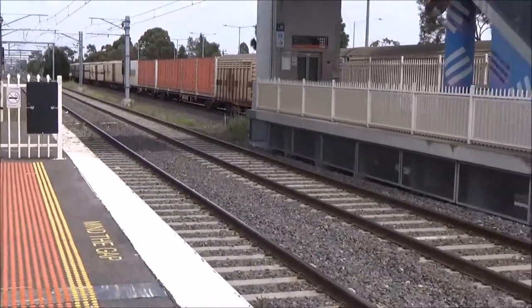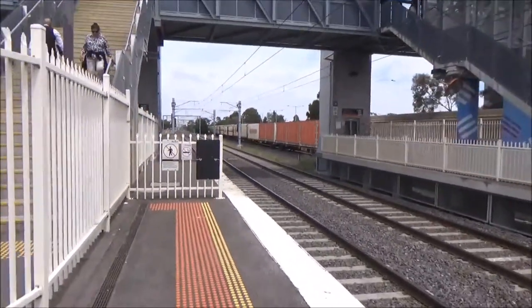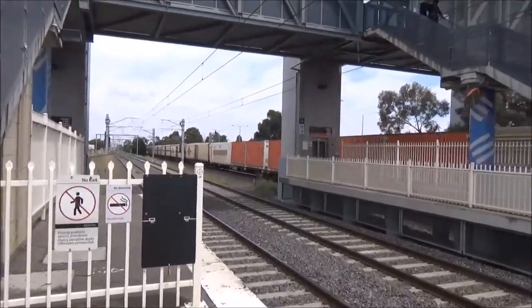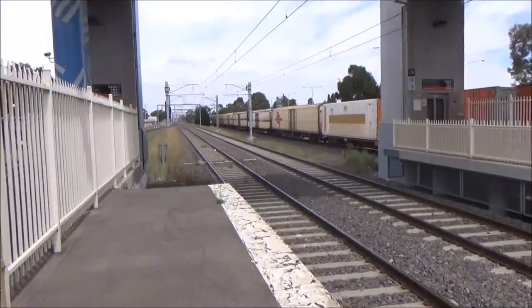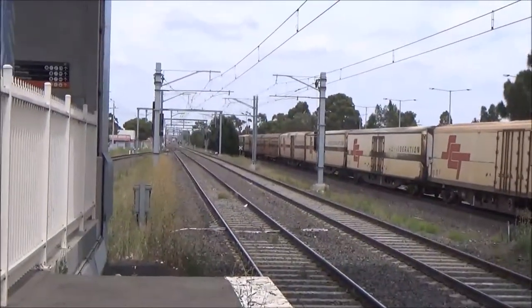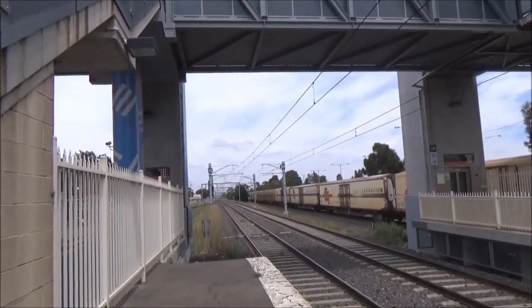Freight train is still coming — it's an SCT delivery. There's an SCT facility here in Lavington so that's probably where it's headed. It's moving quite slowly. I think there is a train up ahead that's coming; I can see some sort of light.